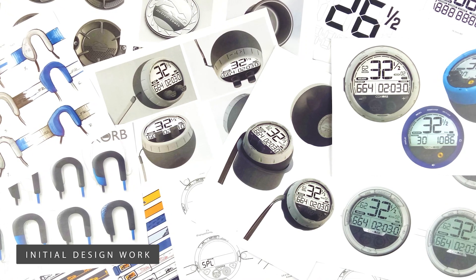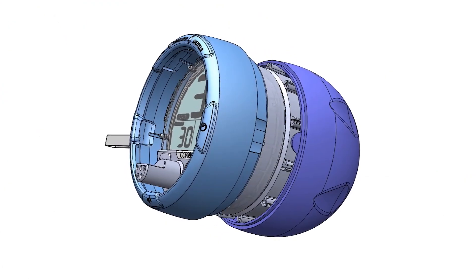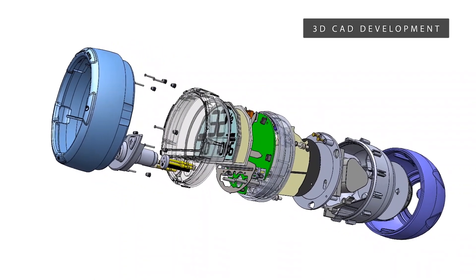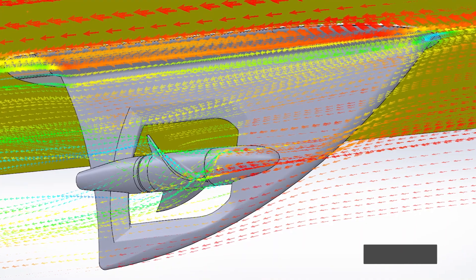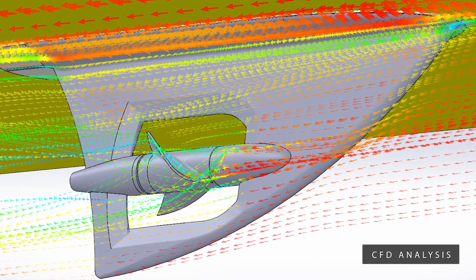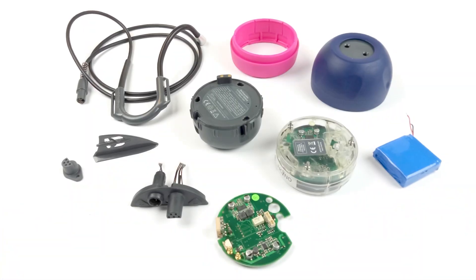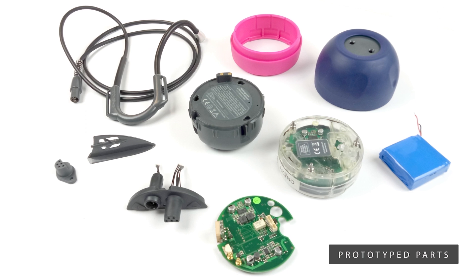We looked at using a semi-circular LCD with the switches on the outer edge of the product. As requested by many coxes, this also allowed us to include a mute button. Once the visual design of the unit was finalised, we worked on its detailed mechanical design with the electronics being developed in parallel. We also designed an impeller with the aim of making it as practical and robust as possible, and then had its design analysed using computational fluid dynamics.